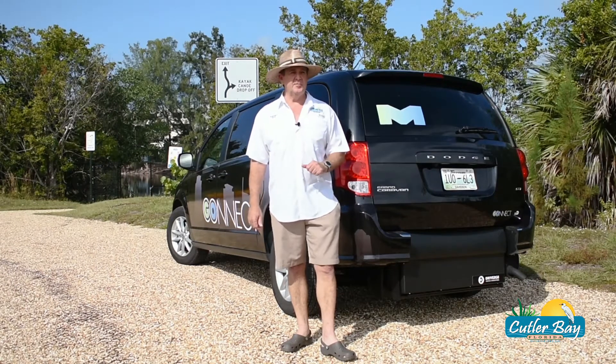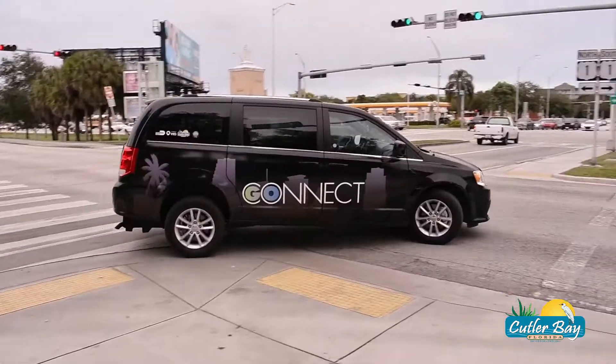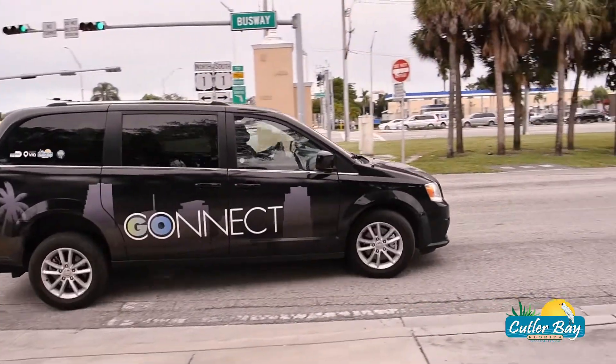Hey Cutler Bay, it's your Mayor Tim Mirabot here. If you haven't already heard, we launched Go Connect, which is a free on-demand public transportation service that will take you to the South Dade Transitway or anywhere you want to go in town.